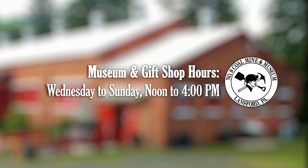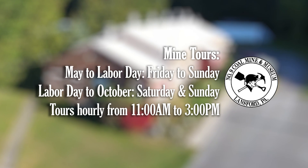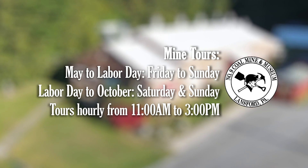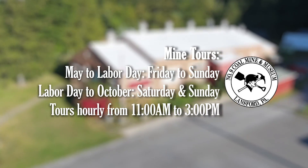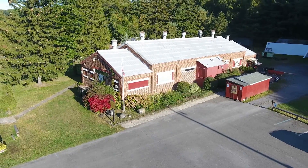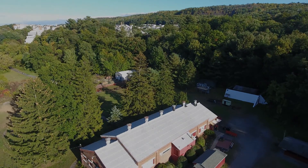The museum and gift shop are open year-round, Wednesday through Sunday from noon to 4pm. The mine is open for guided tours on Friday, Saturday, and Sunday from May to Labor Day, and on Saturday and Sunday from Labor Day through October. Tours start at 11am and run hourly until 3pm. The unmatched authenticity of visiting a once-operating anthracite deep mine and adjacent wash shanty museum is a never-to-be-forgotten immersive experience. Visit soon!